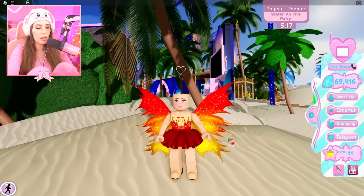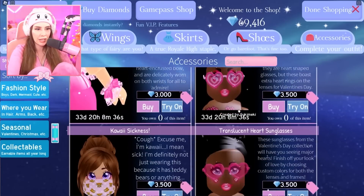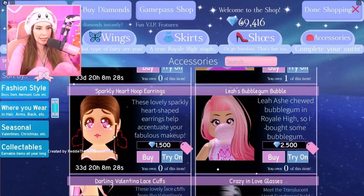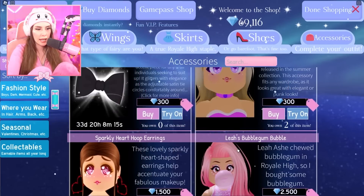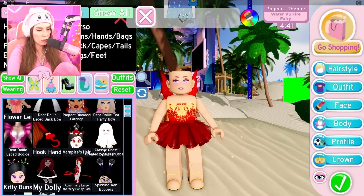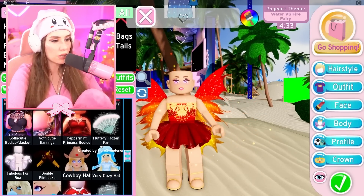This outfit is really cute and it's cost us 7,500 so far. Let's see if there's an accessory that could bring this look together. That's 2,500 diamonds. There's the Leah Ash bubblegum, or these sparkle hoop earrings for 1,500, or a jewel choker. I'm gonna go for the choker for 300 diamonds. We can also use wheel accessories or any Halloween accessories - anything we got for free counts in this challenge.